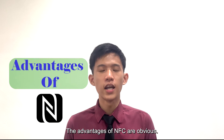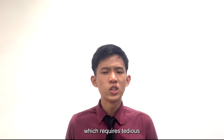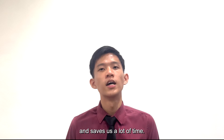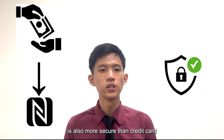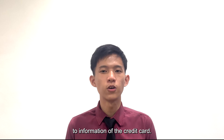The advantages of NFC are obvious. It is easier to make a connection compared to Bluetooth, which requires tedious pairing and configuring. Connection with NFC is simple, convenient, and saves us a lot of time. More importantly, it is also user-friendly. Payment with NFC is more secure than a credit card, as retailers do not have access to the credit card information.